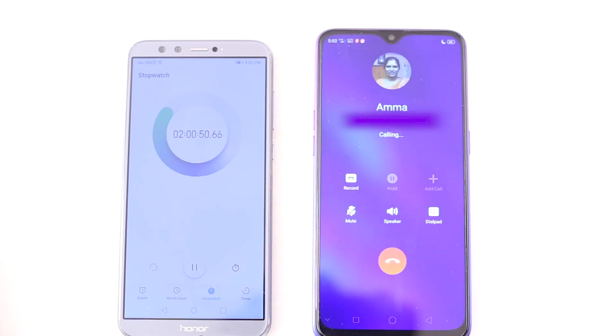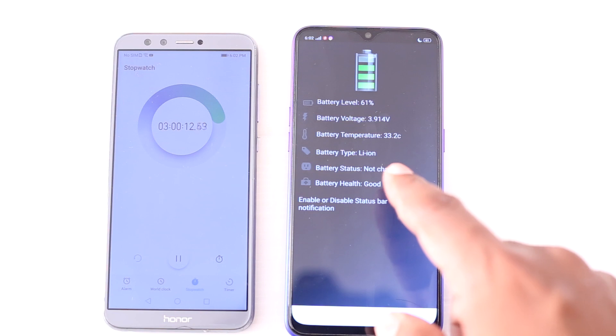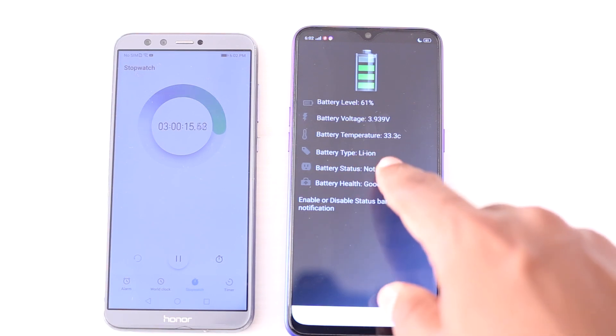Now we are moving to the call test. I am going to make a call for the next 1 hour and check the result. Here you can see the battery level dropped to 61% and the battery temperature is 33 degrees.